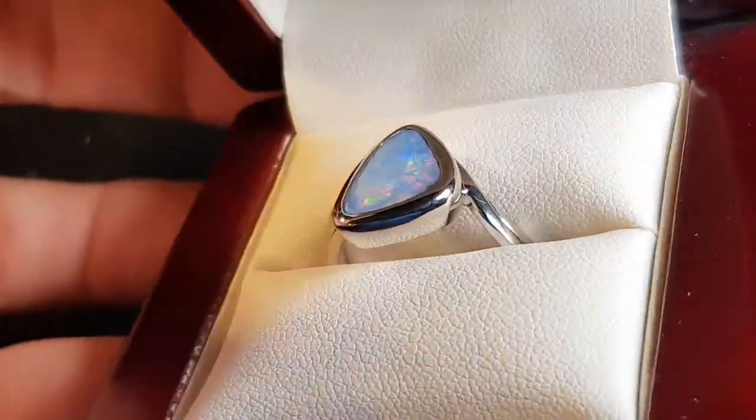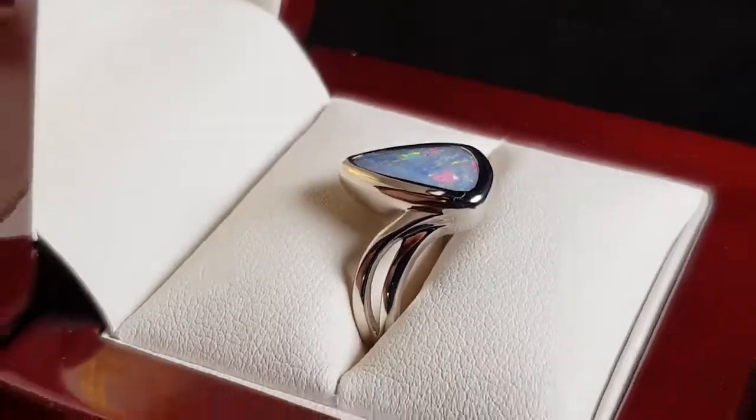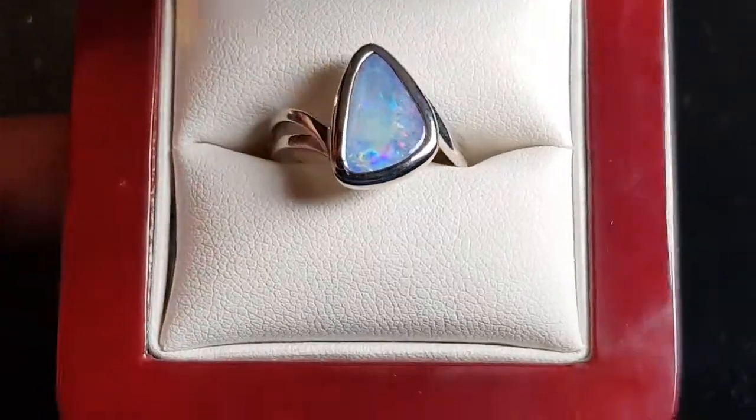This is a Queensland Boulder Opal. It's not a doublet or a triplet or a synthetic. Isn't it pretty? Just really nice colours — this lavender type colour.